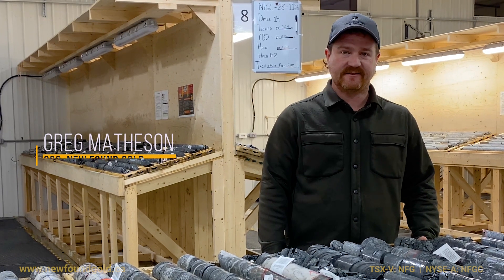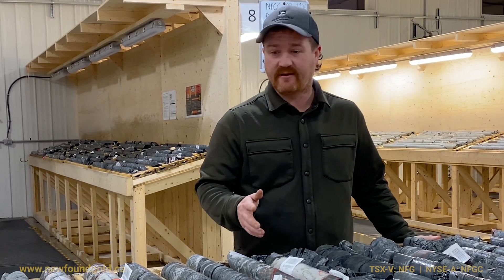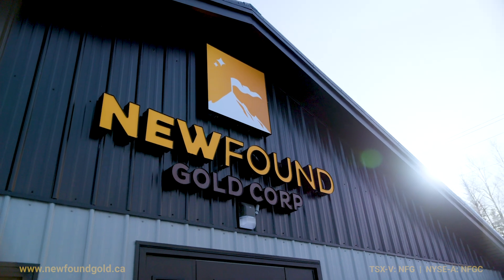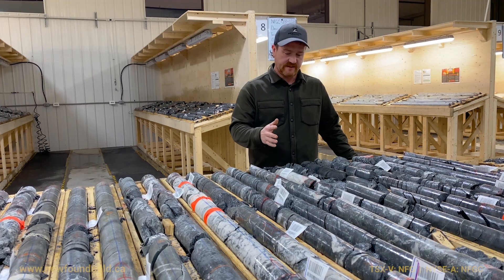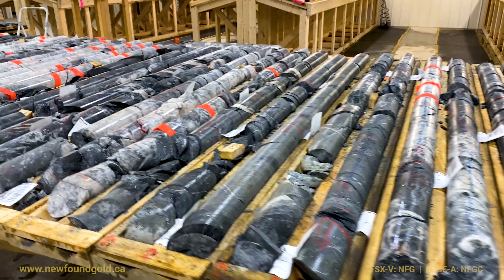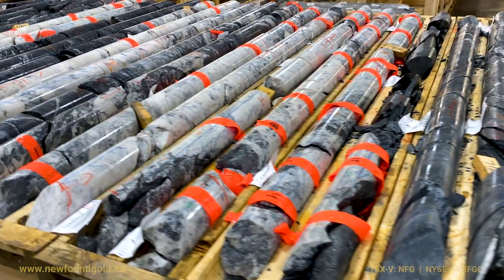Hi, I'm Greg Matheson, the Chief Operating Officer for Newfound Gold Corp. Today we're here at our Queensway project in central Newfoundland looking at another exciting discovery. The most recent intercept we have here today is from a brand new discovery we announced called the Iceberg Zone.